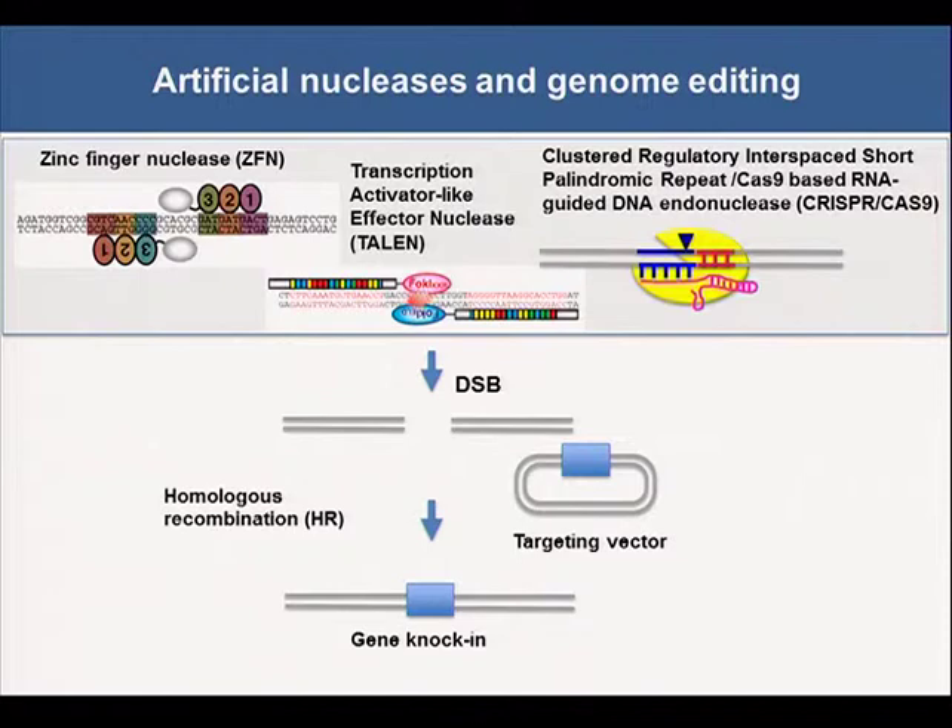Targeted gene modification in cultured human cells has been used to examine gene function. However, the technique proved difficult because of the extremely low frequency of homologous recombination in human cells. Recently, artificial nucleases have been developed, including zinc finger nucleases, transcription activator-like effector nucleases (TALEN), and the clustered regularly interspaced short palindromic repeat Cas9-based RNA-guided DNA endonuclease, the CRISPR-Cas9 system. The development of artificial nucleases enabled efficient homologous recombination-mediated genome editing in human cells. Especially, the CRISPR-Cas9 construct can be easily constructed, so this type of nuclease has become very popular.